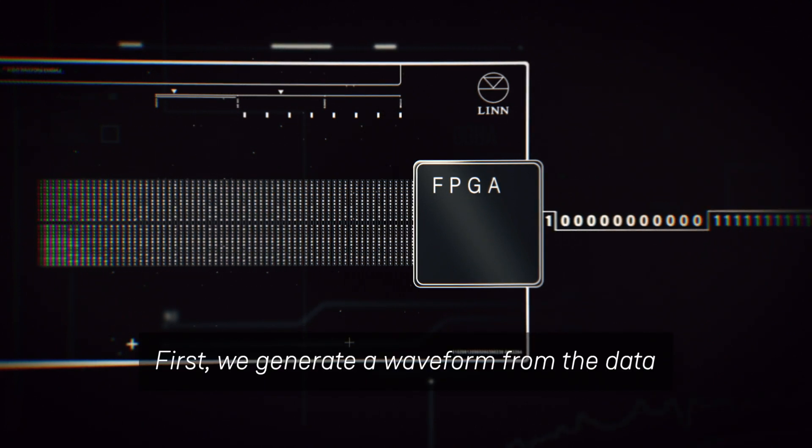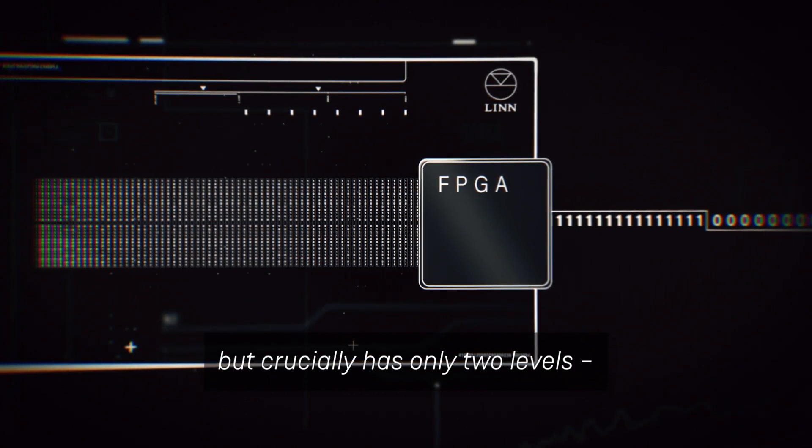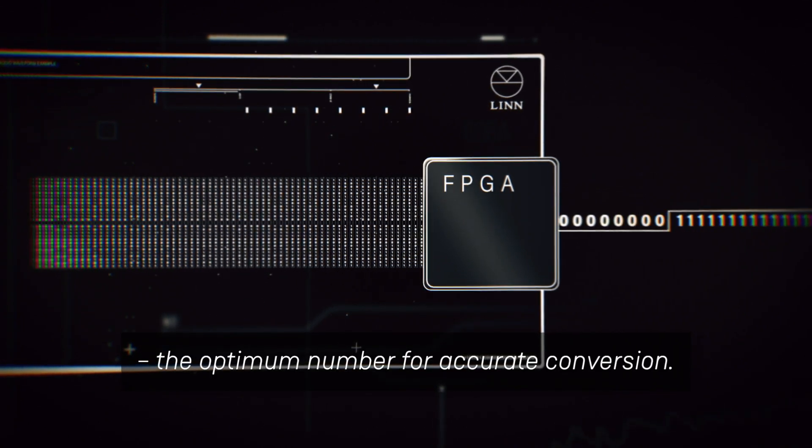First, we generate a waveform from the data that preserves all the information, but crucially has only two levels — the optimum number for accurate conversion.